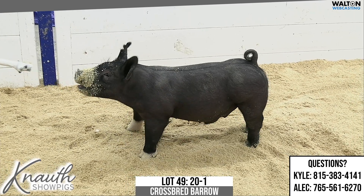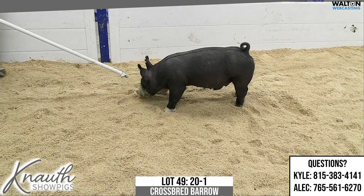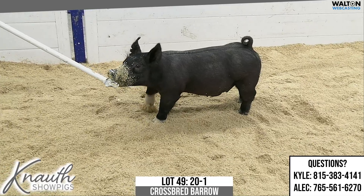Crossbred male, Lot 49, ear notch here is 20-1. He's out of Top or Turning Tricks on 39-7 Longline. Those Longline sires have been good so far.